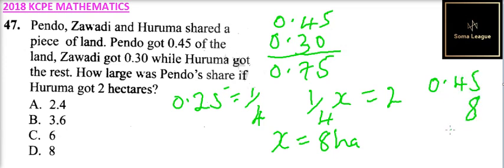Once you get that, then what is 0.45 of 8, which is what Pado got? You multiply: 0.45 times 8. That gives 3.6, to two decimal places. So it means Pado got 3.6 hectares.